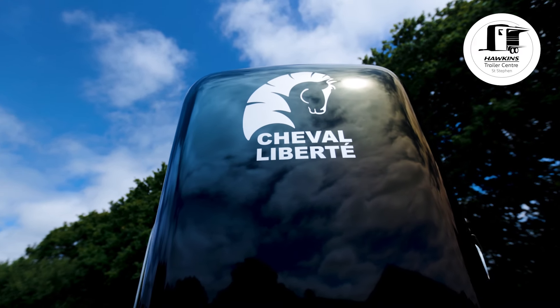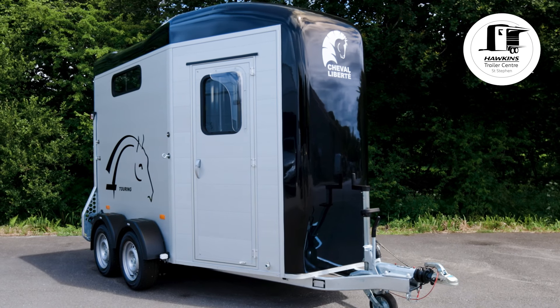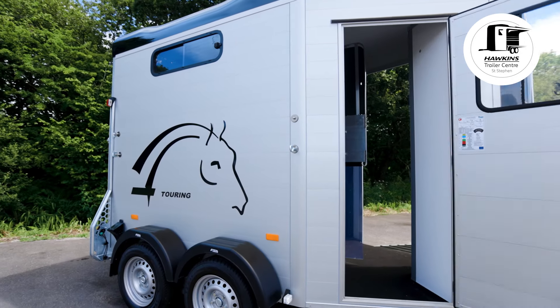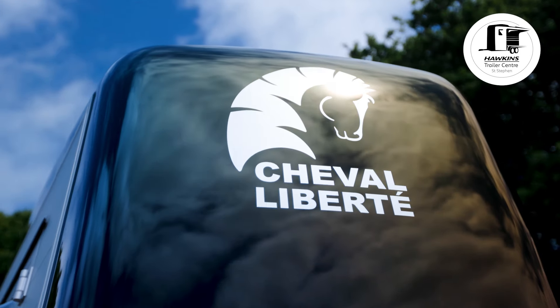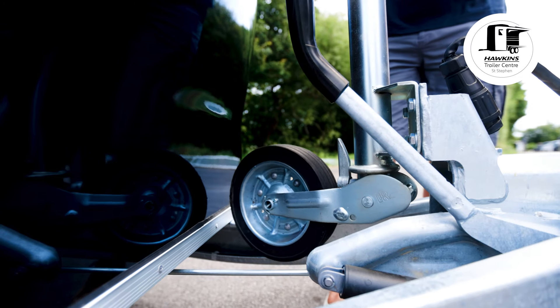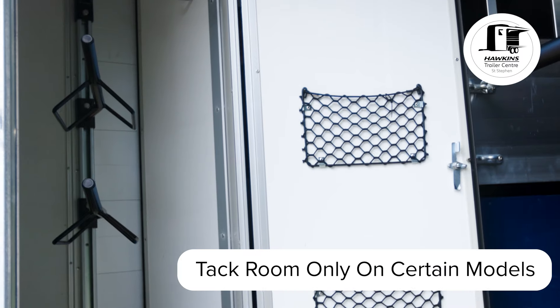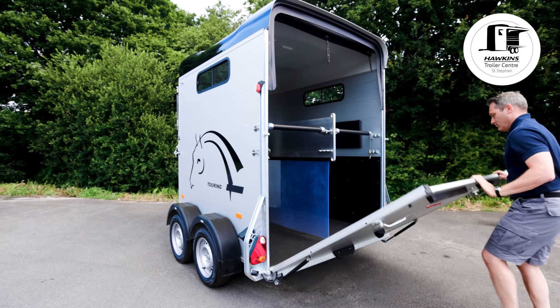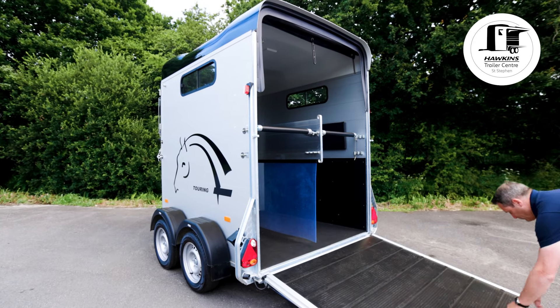Chevelle Le Bottee are a European horse trailer manufacturer that offers trailers with high specification, great features and outstanding value for money. Featuring an aerodynamically designed body allowing for increased stability on the road, automatic jockey wheel, mesh net for ventilation of the interior and lockable built-in tack room, Chevelle Le Bottee trailers have been developed with the comfort and security of your horses in mind.